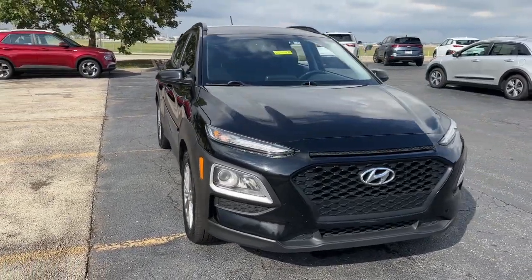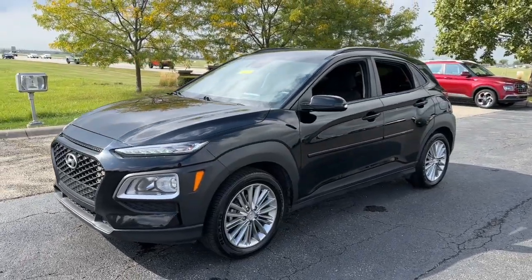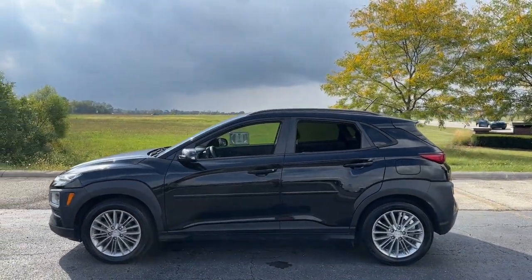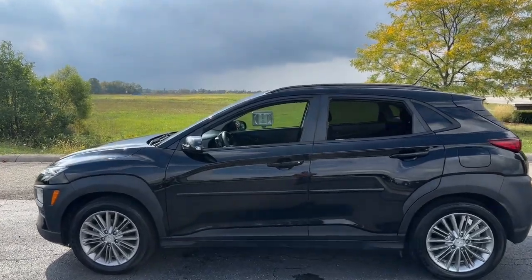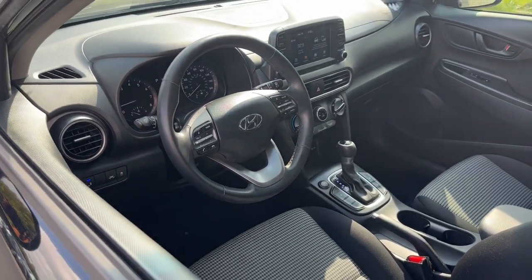Look no further than the 2019 Hyundai Kona. With less than 150,000 miles on the odometer, this vehicle stands out from the rest. Here's a Hyundai Kona, the connected and versatile SUV that brings a fresh sense of adventure to every outing.